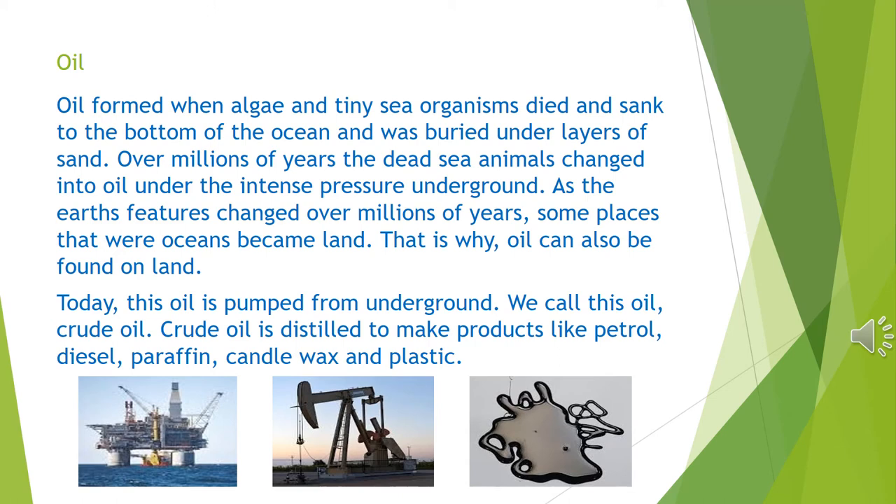Oil formed when algae and tiny sea organisms died and sank to the bottom of the ocean and were buried under layers of sand. Over millions of years, the dead sea animals changed into oil under intense pressure underground. As the Earth's features changed over millions of years, some places that were oceans became land. That is why oil can also be found on land. Today, this oil is pumped from underground — we call this crude oil. Crude oil is distilled or processed to make products like petrol, diesel, paraffin, candle wax and plastic.